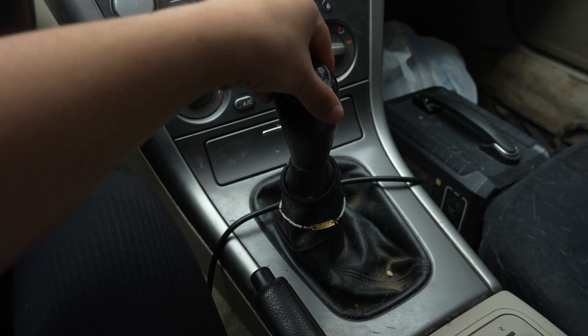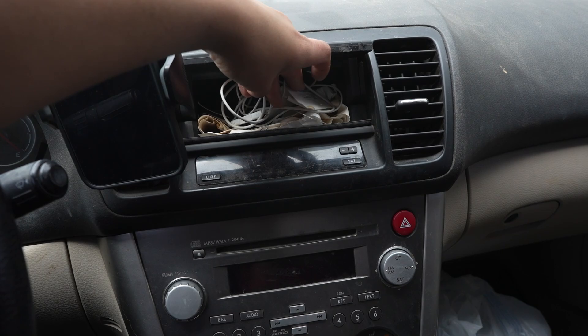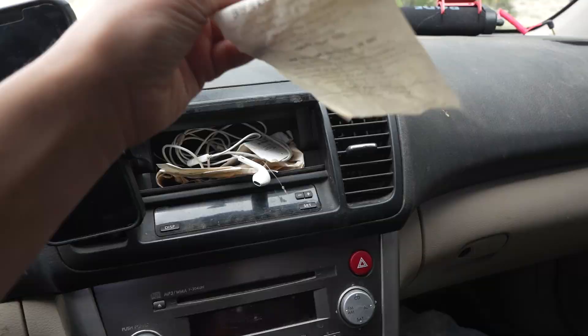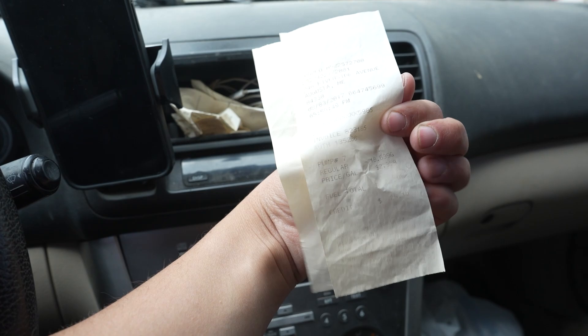Coming down to the shifter area, I keep extra hair ties here — always have. This little compartment holds my headphones and a bunch of old receipts. Honestly I should clean this out and utilize the space more. I have receipts from 2017 in here — this one's from Augusta, Maine, August 3rd, 2017. Looks like I was getting gas for $2.35 a gallon. Wish that were true today. I'll clean that out eventually.